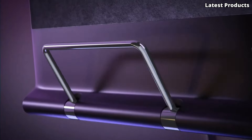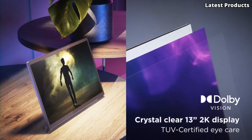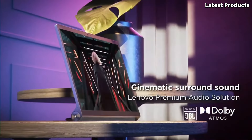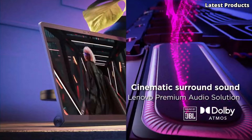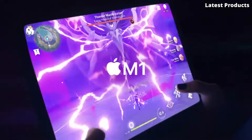Welcome to our channel. Today, we're diving into the world of tablets to bring you our top 5 picks for the best ones on the market. From sleek designs to powerful performance, these tablets offer versatility for work, entertainment, and everything in between. Let's explore our top selections.